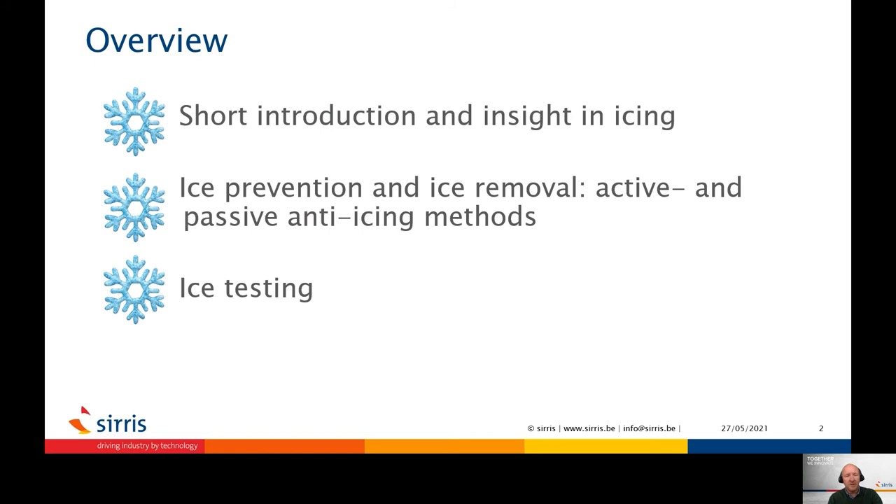In the following 20 minutes, I would like to present the topics of anti-icing coatings and to briefly discuss the different technologies which are currently explored to mitigate snow and ice. I would also like to show the possibilities regarding ice testing within our organization at Severs.